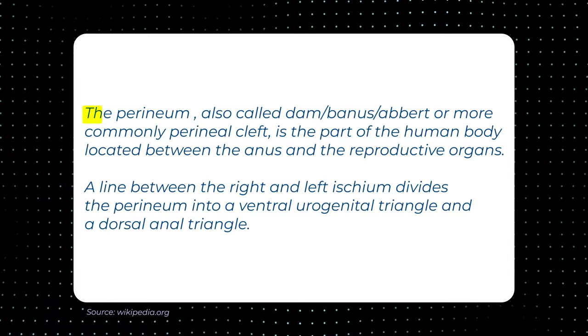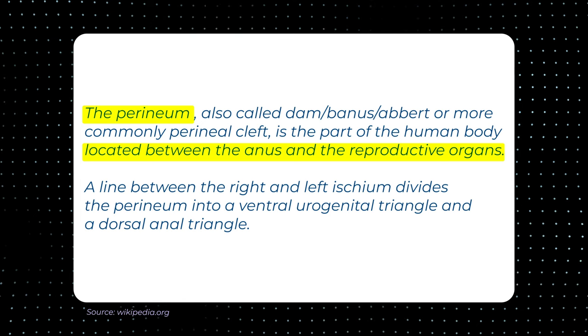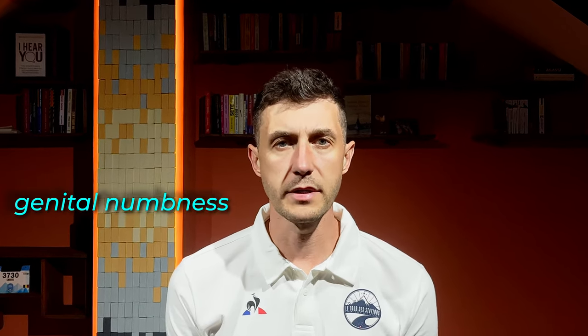The perineum, the area between the genitals and the anus, can experience significant pressure during cycling. Saddles with cutouts or channels can minimize perineal pressure, reducing the risk of compression-related problems like genital numbness or erectile dysfunction. By reducing pressure on sensitive blood vessels and nerves, saddles with cutouts or channels can enhance blood circulation in the perineal region. Improved blood flow can help prevent numbness and minimize the risk of tissue damage.